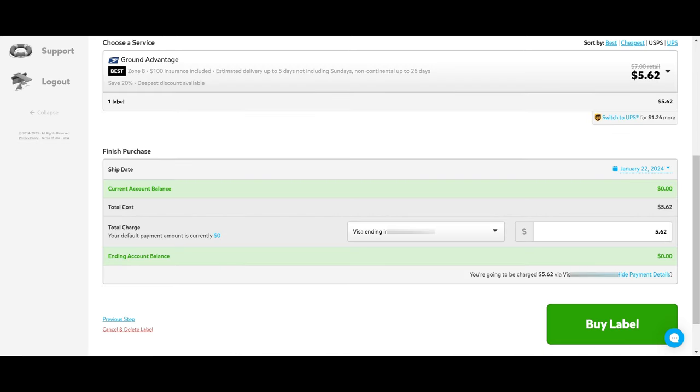One nice thing about Pirate Ship is that it automatically defaults to the best option — it had chosen Ground Advantage, which is five dollars and 62 cents to ship that hat from Arizona to Florida. If you're curious how other services compare, you can use the drop-down to compare them. I want to use the cheapest one for this 11-ounce item, so I'm going to choose Ground Advantage. From there it will show you the ship date, the total cost of the label, and the payment method — then click 'Buy Label.'